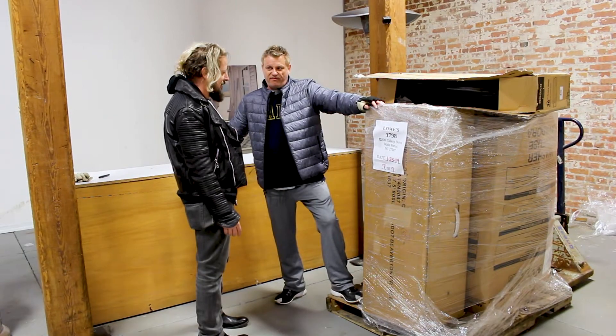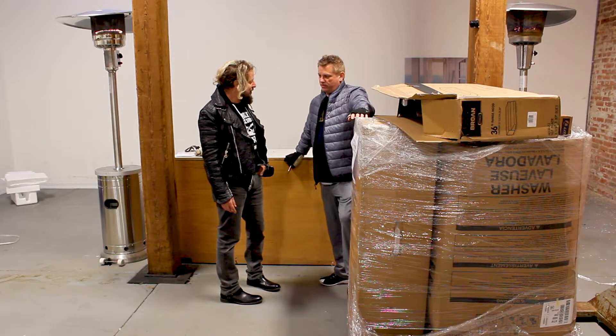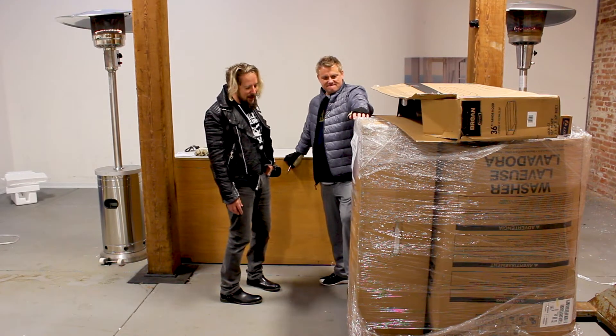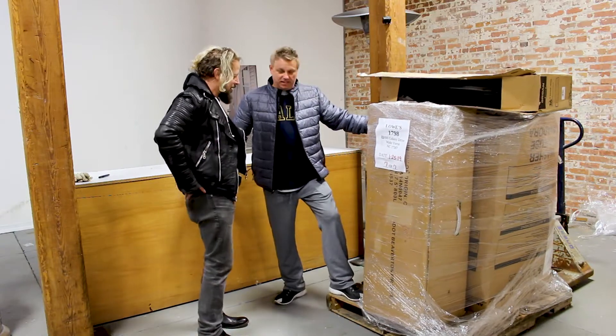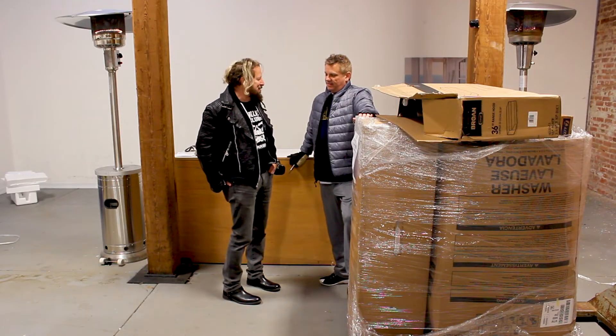I'm betting on $4,400. $4,400? $4,400. It's light. It's light, but it doesn't mean it's cheap. I'm gonna go high, I'm gonna go $4,400. I'm gonna price it right.